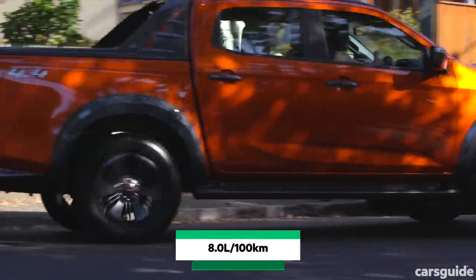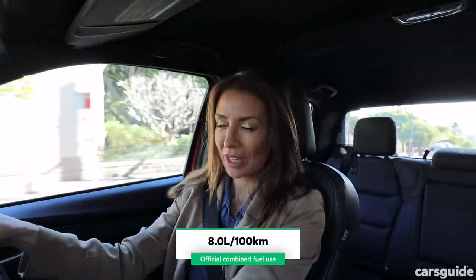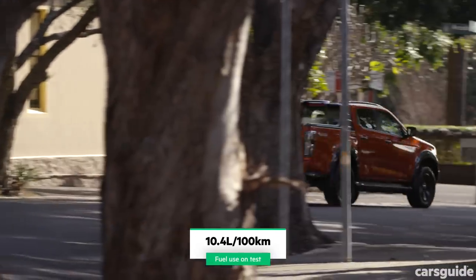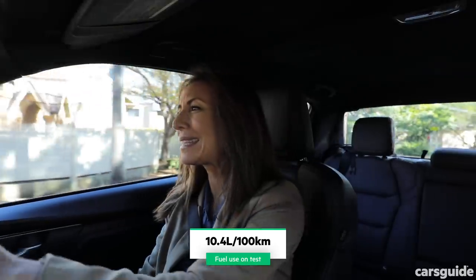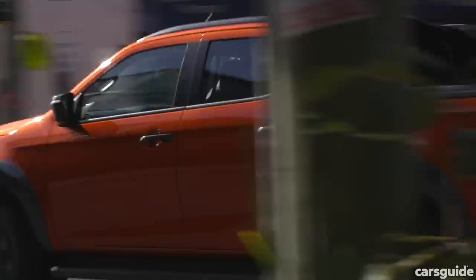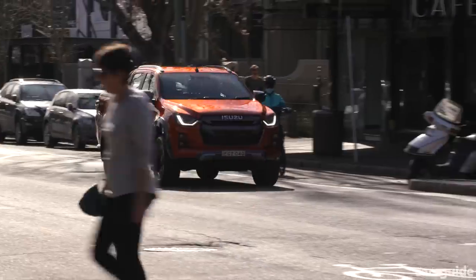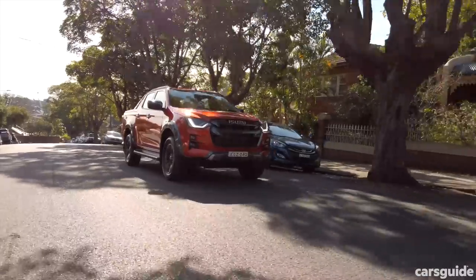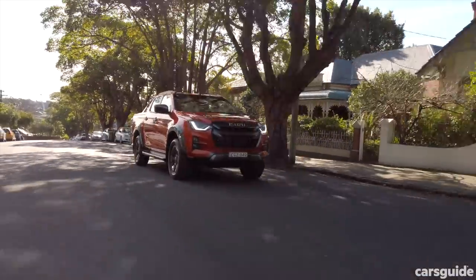The official combined fuel figure is 8 litres per 100km on diesel. My average fuel this week was 10.4 litres per 100km, doing mainly city driving with some highway thrown in. Safety is comprehensive, with auto emergency braking with pedestrian and cyclist detection, rear cross traffic alert, and lane departure prevention — which is actually quite strong. It has two ISOFIX points and two top tether points, so just keep that in mind for families. There are also eight airbags throughout the cabin.